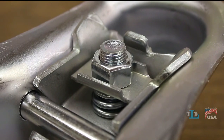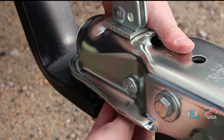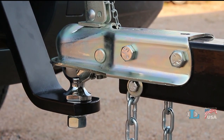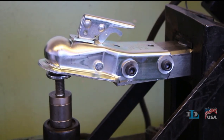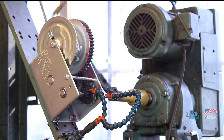Our nut locking channel and free running nut allows for tools-free adjustment. Not only does this make the process of adjusting the coupler simpler and more convenient, it also increases the chances that a user will actually adjust the coupler when needed. We test all of our couplers both in-house and at independent facilities every year, resulting in a well-documented testing program using stringent and proven methods.